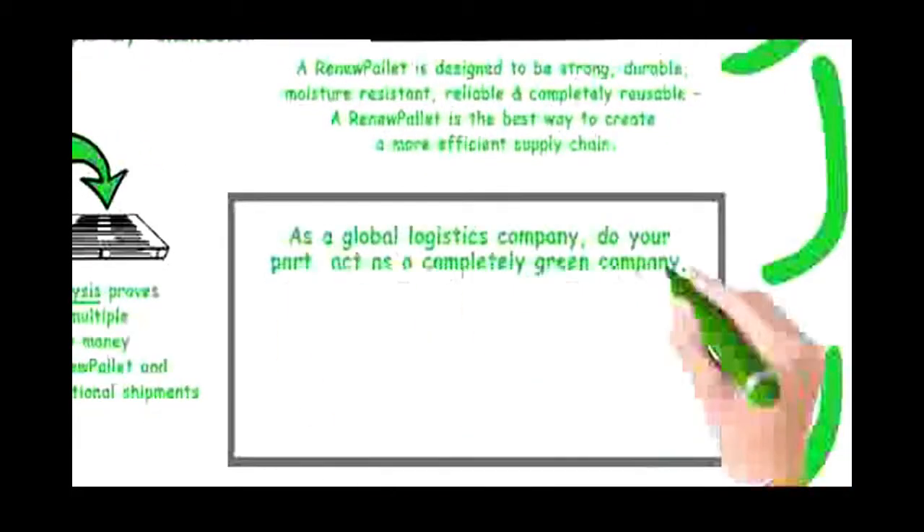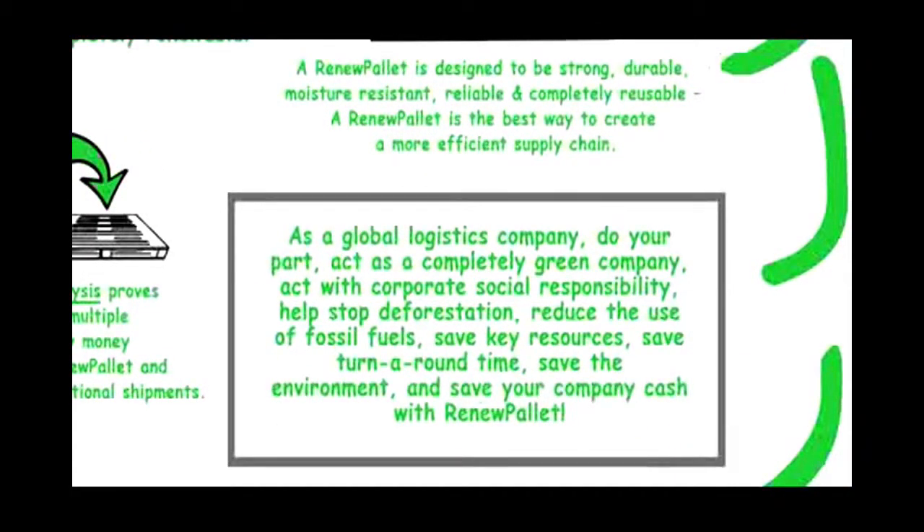As a global logistics company, do your part. Act as a completely green company. Act with corporate social responsibility. Help stop deforestation. Reduce the use of fossil fuels. Save key resources. Save turnaround time. Save the environment and save your company cash with Renew Pallet.